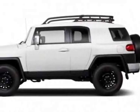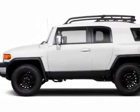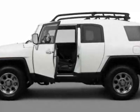Check out this new 2012 Toyota FJ Cruiser. For your protection, this vehicle has a full factory warranty.